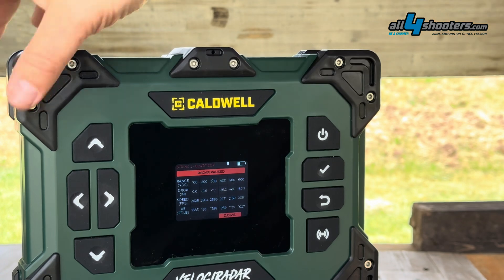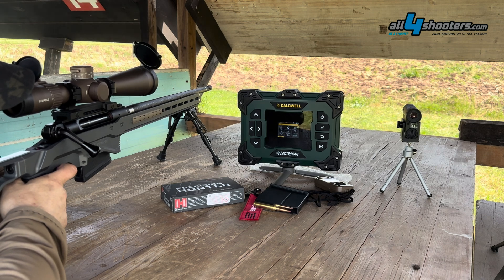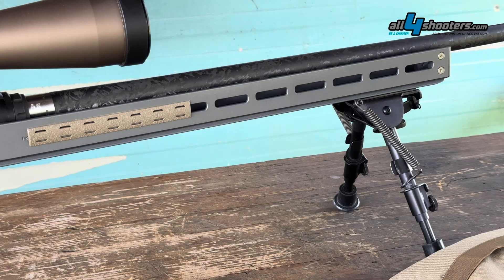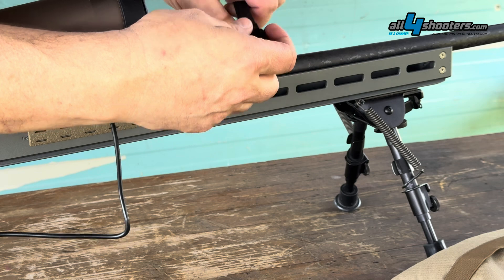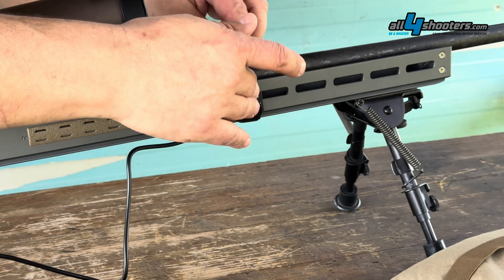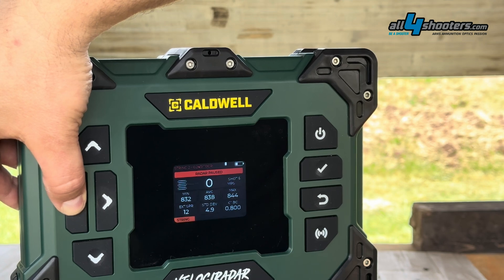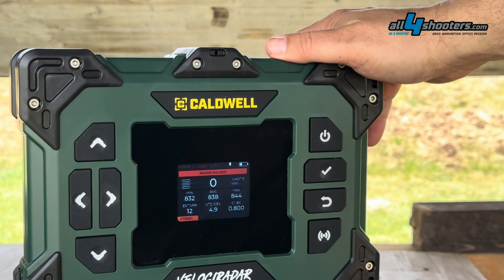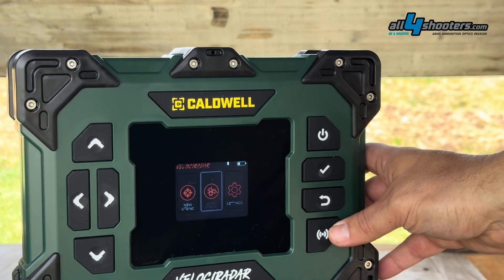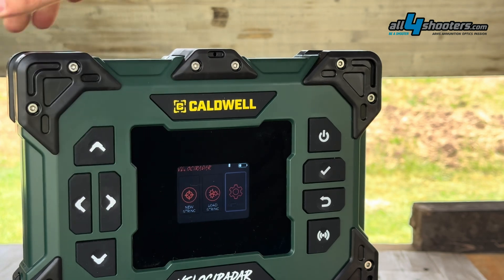The Velociradar can be triggered either by a microphone — which activates the radar beam when a shot is detected — or by recoil using a provided sensor fixed to the gun and connected by cable. Measurable speeds range from 250 to 4,500 feet per second with 0.1% accuracy, and the device stores up to 100 sessions with up to 100 shots per session.